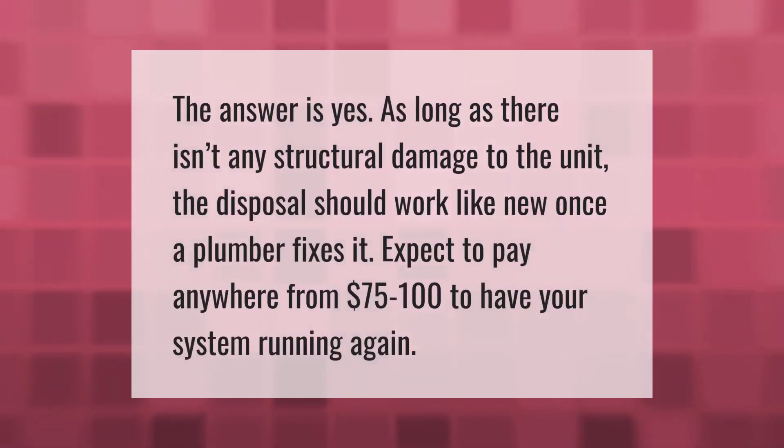The answer is yes — as long as there isn't any structural damage to the unit, the disposal should work like new once a plumber fixes it. Expect to pay anywhere from $75 to $100 to have your system running again.